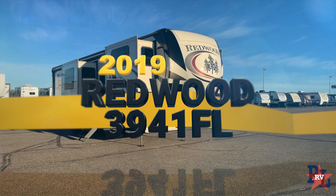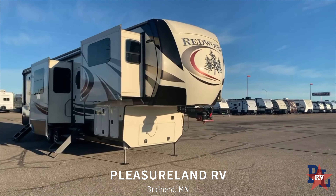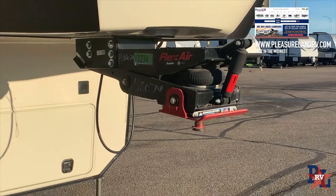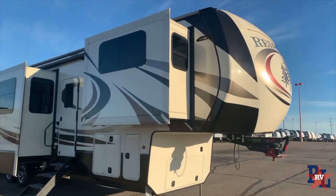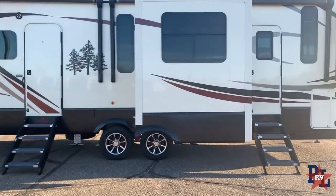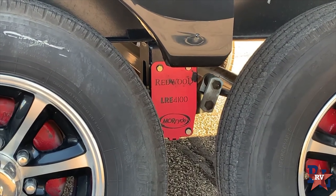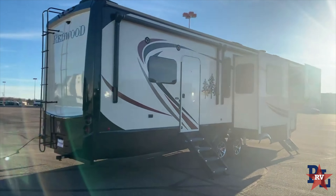Here's the 2019 Redwood 3941 FL. A couple key features on this one. The Flexair Trailair Kingpin helps with the chucking, bouncing, and bumping going down the road. One more thing to help with ride quality: the Mor/Ryde 4100 suspension. This unit also comes equipped with three air conditioners.